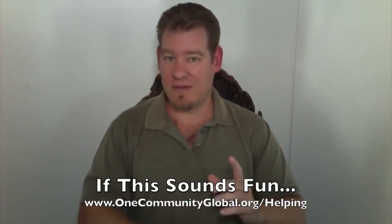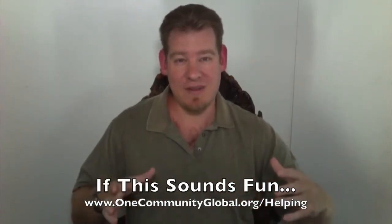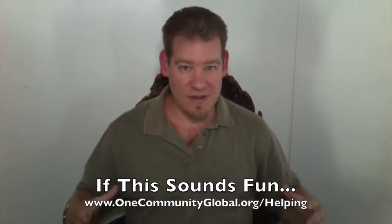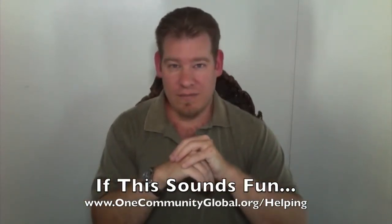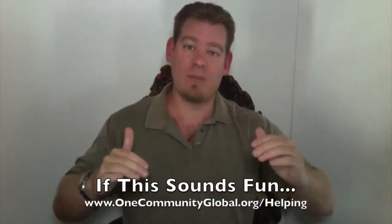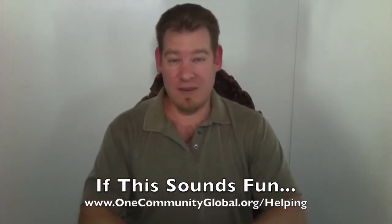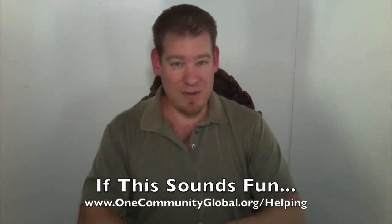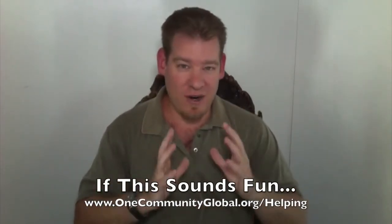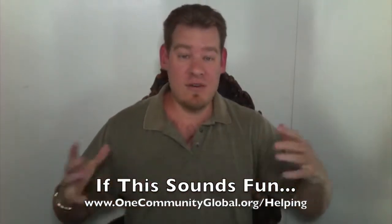We believe that we are the change that we've been waiting for — and I'm not just talking about our team, but the entire human species. We believe that the time has come for us to take a step forward and create a new world. Humanity is ready and capable, and we know that if enough people participate, we can reach that tipping point where we can positively and permanently transform the world for everyone and everything living here. So we are shooting for that lofty goal, and everything that we're doing right now, the tens of thousands of hours that our all-volunteer team has put into this project — we're already putting out hundreds of usable resources.